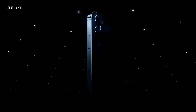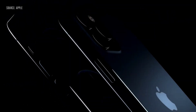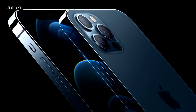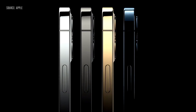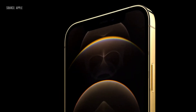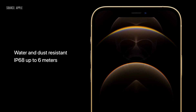This is iPhone 12 Pro. It takes our new design even further with premium materials, including a durable and beautiful surgical-grade stainless steel band and precision-milled back glass. They come in four new finishes: an elegant silver, a rich deep graphite, a stunning gold, and an all-new Pacific blue. The Pro models also feature our incredibly durable Ceramic Shield, and best-in-class water and dust resistance with an IP68 rating, so they can withstand submersion at up to 6 meters for 30 minutes.